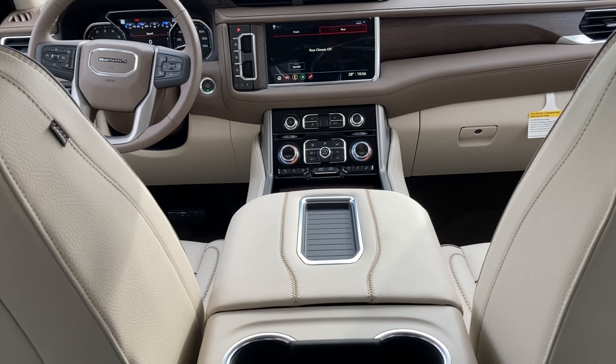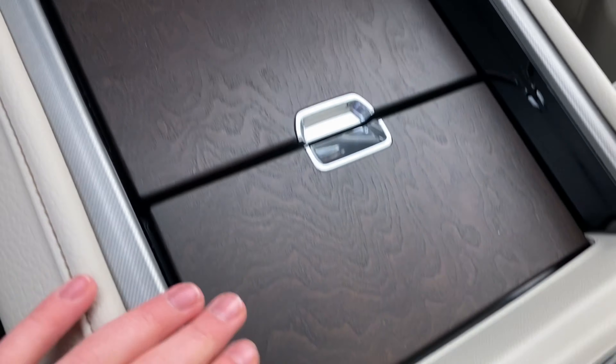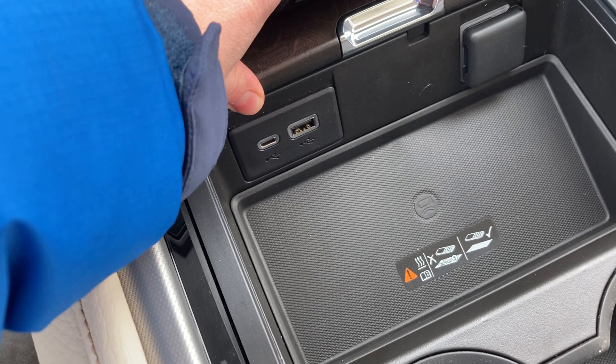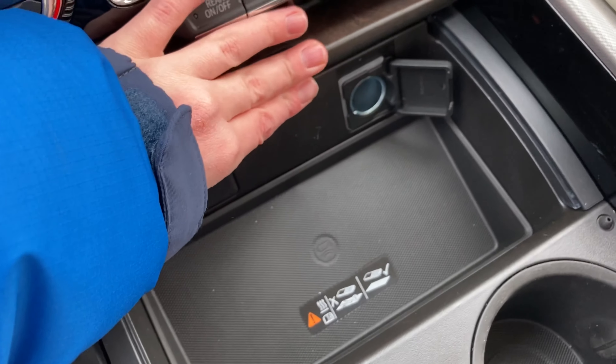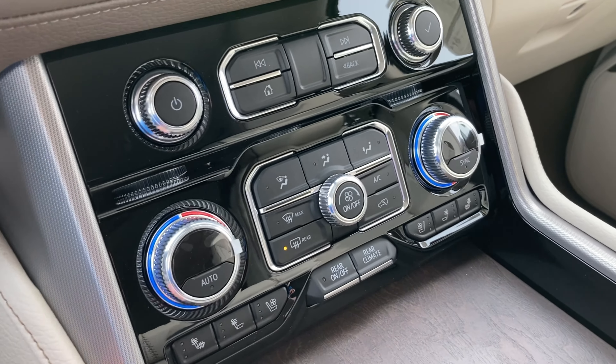This interior is finished off in Teak Light Shell leather. Going over to the console, you've got a wireless charger. Opening the console, you've got a USB and USB-C plug-in, and some small storage for any small items you have, and then a lot of storage — I can fit most of my arm in there. Coming in front of the console, you have some cup holders, a wireless charger, USB and USB-C plug-ins, and a 12-volt outlet.